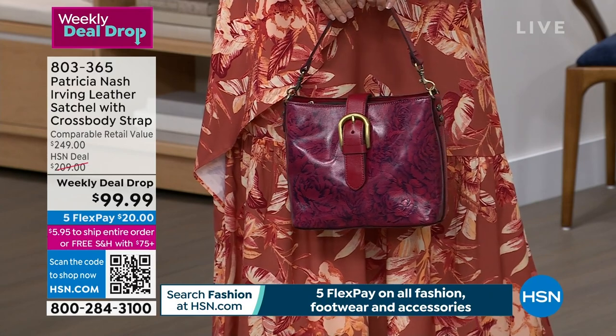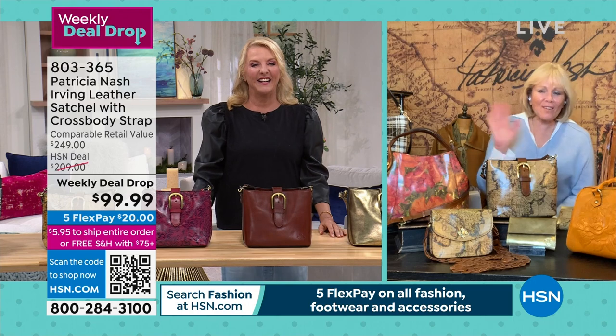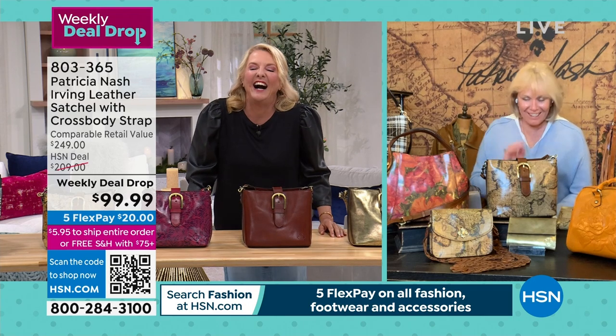The star of the show, the guest of the show, Patricia Nash is joining me. Hi, darling, how are you? Don't forget about me, I'm here, I'm here.